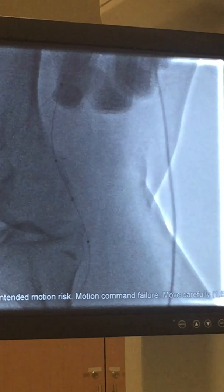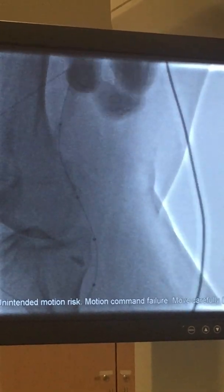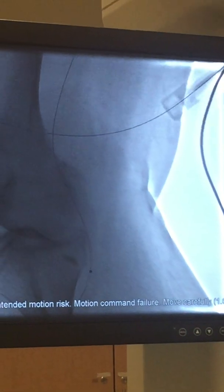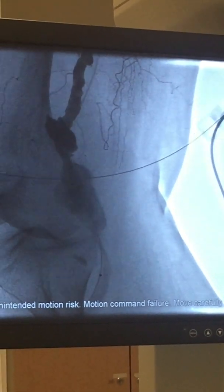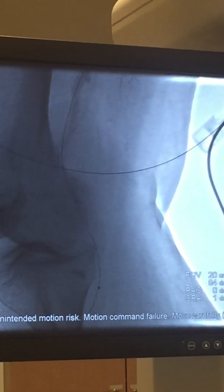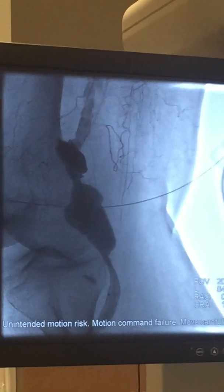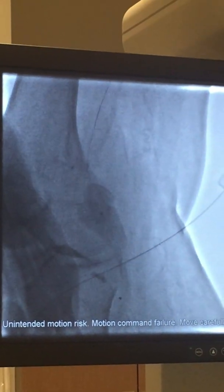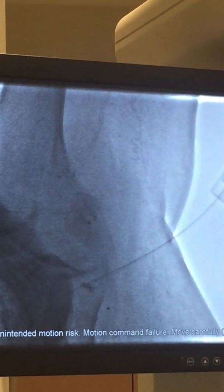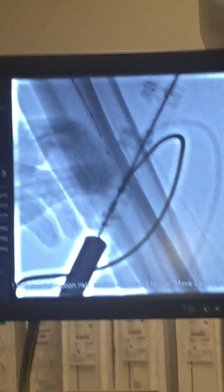I think I am through — a tip injection will be needed to confirm I am in the right direction. We give some contrast and see where we are. We have crossed the lesion. From this point I am retrieving the Gladius wire and will put the Amplatz wire to carry the graft stent. The microcatheter is now in the peroneal artery.